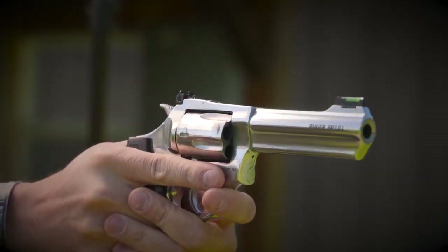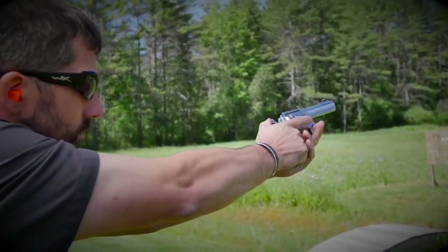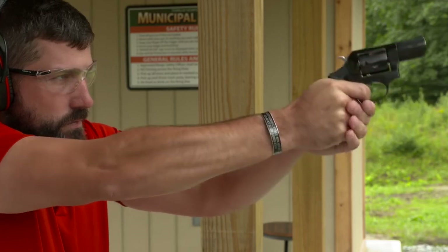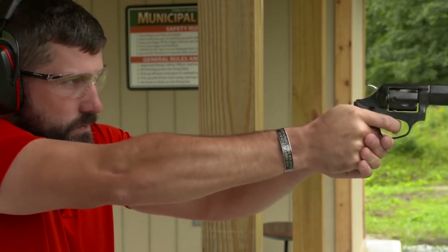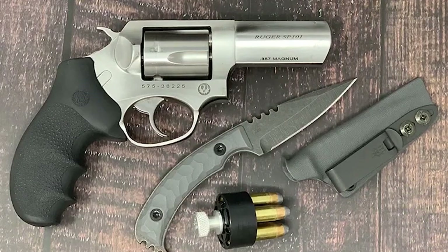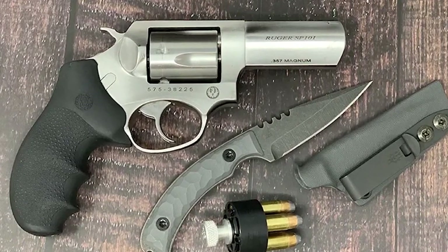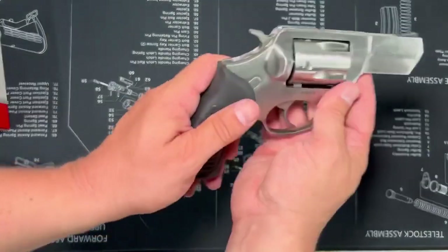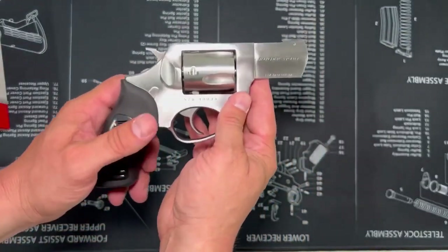When the cylinder locks into the frame at its front, rear, and base pin, cylinder-to-barrel alignment improves, rewarding you with greater accuracy and reliability. The Ruger SP-101 also has safety features including being DAO and having a transfer bar mechanism. As always, follow the four golden rules of gun safety — this revolver is built with everyday carry use and safety in mind.